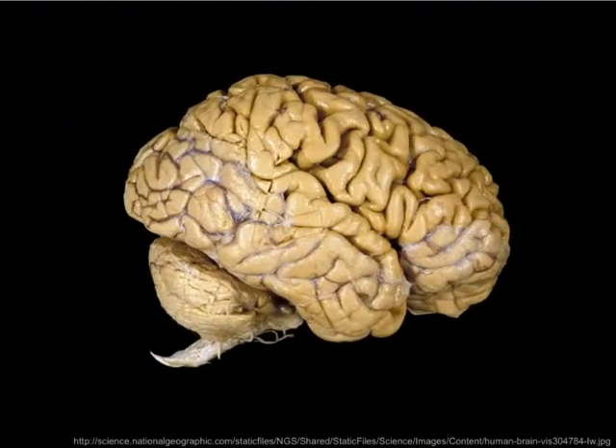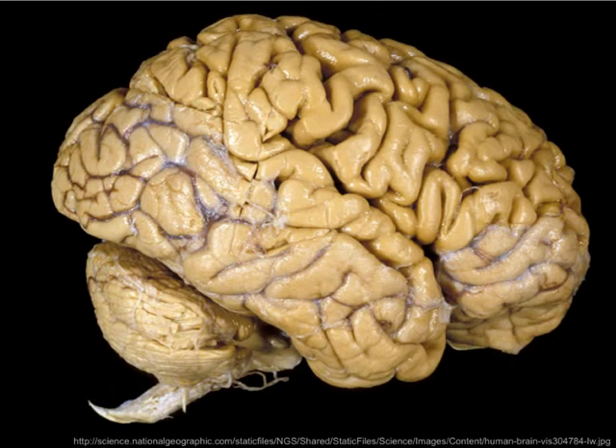This is an actual human brain. There are as many neurons in this one brain as there are stars in our galaxy. We have more than any other animal on Earth, and it is the reason why we occupy the position we do relative to all other living creatures.